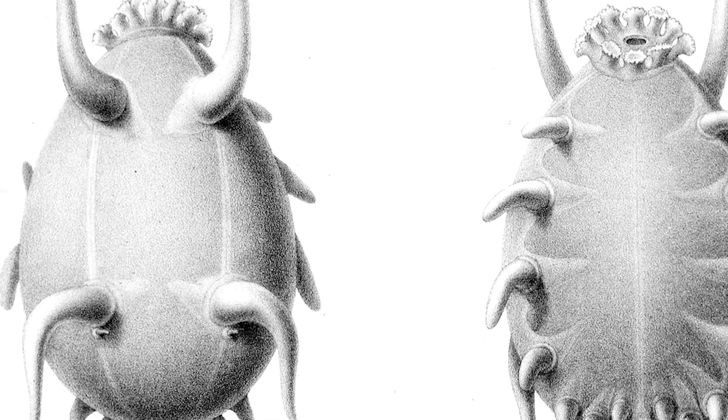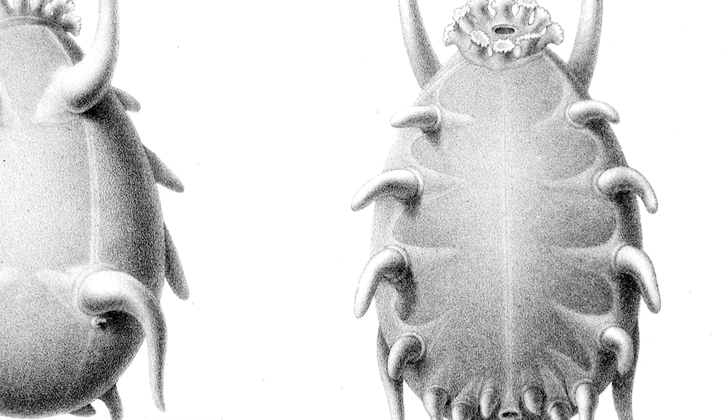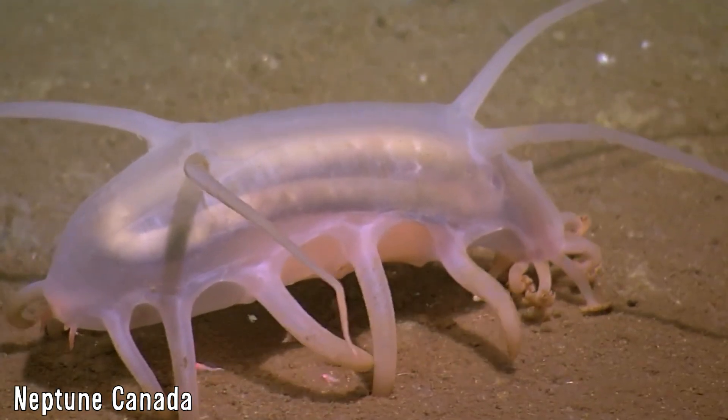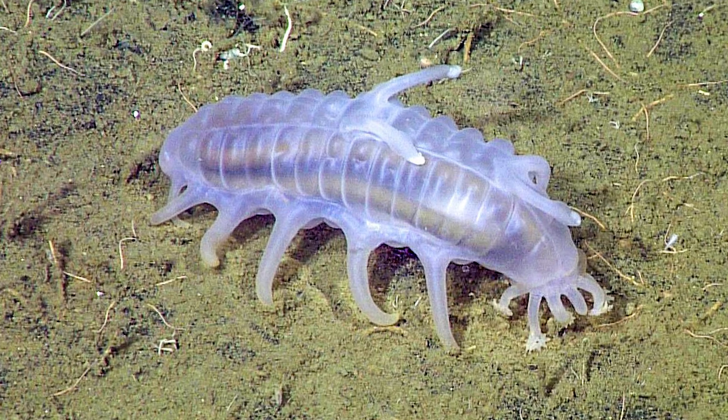These animals have particularly large tube feet, which in their case take on a more typically leg-like appearance. There are five to seven pairs of these enlarged tube feet, whereby they inflate and deflate sequentially the water cavities within them to move about.